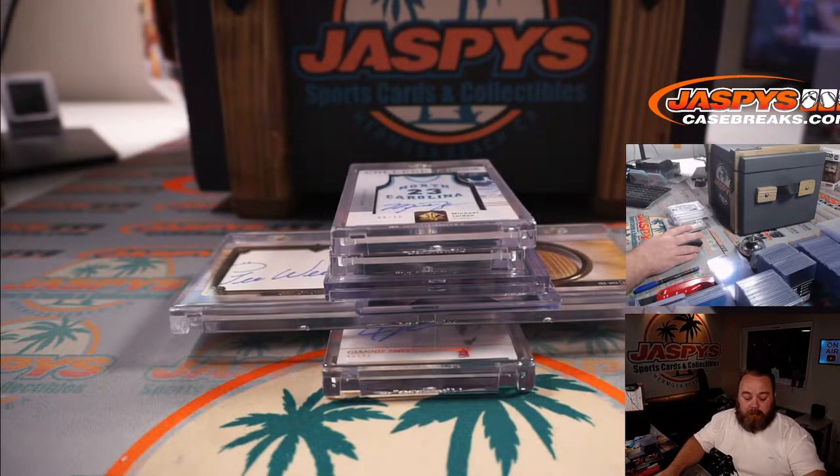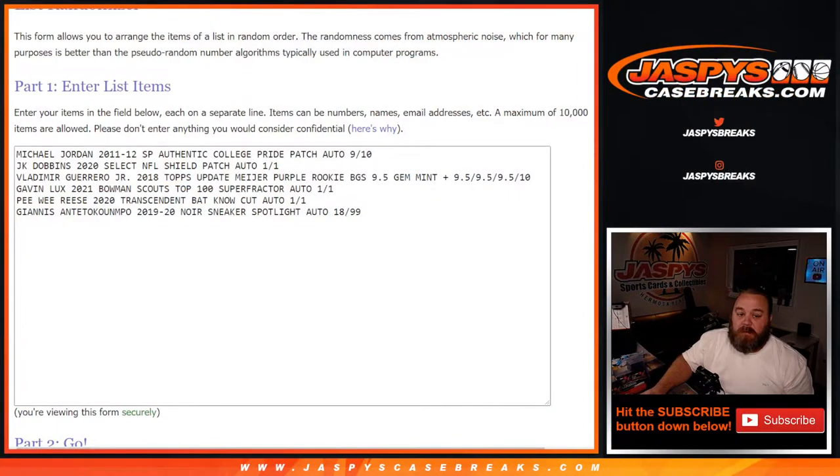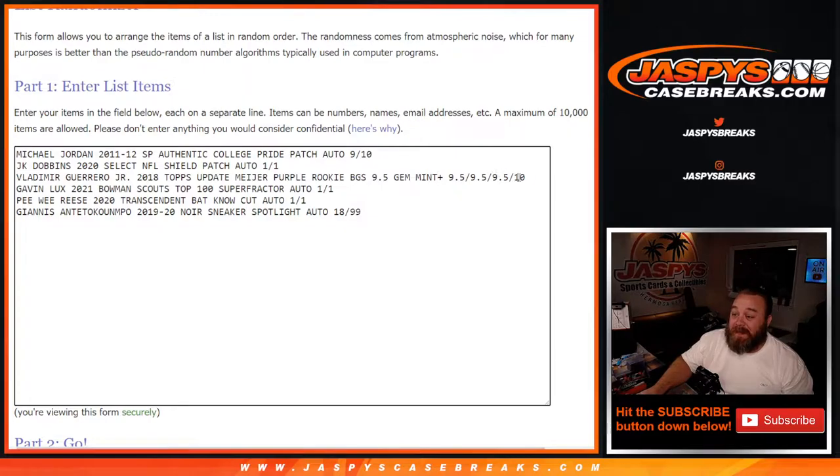Okay, we're back. Here are all the hits. Starting with Michael Jordan, 2011-2012 SP Authentic College Pride Patch Auto, 9 out of 10. J.K. Dobbins, 2020 Select NFL Shield Patch Auto, 1 of 1. Vlad Guerrero Jr., 2018 Topps Update Meyer Purple Rookie, BGS 9.5 Gem Mint Plus. Gavin Lux, 2021 Bowman Scouts Top 100 Super Fractor Auto, 1 of 1. Pee Wee Reese, 2020 Transcendent Bat Knob Cut Auto, 1 of 1. And Giannis Antetokounmpo, 2019-2020 Noir Sneaker Spotlight Auto, 18 out of 99. And here's the original list of customers again from Gale down to Jonathan Peetz. Dice roll to randomize both lists. Good luck everybody.